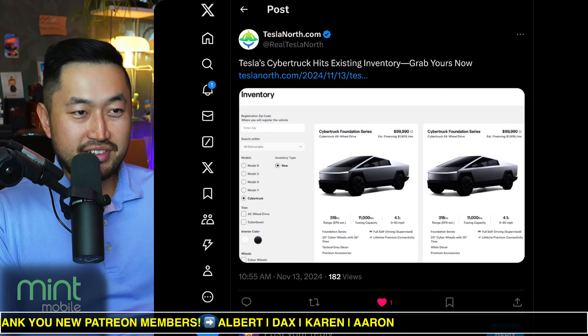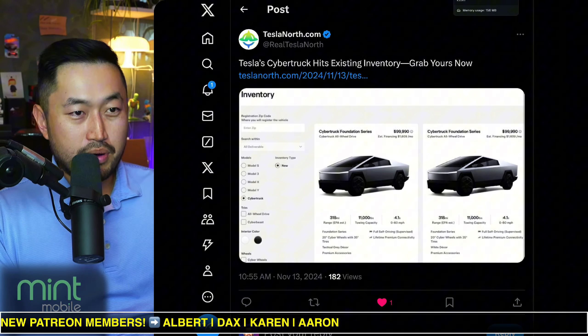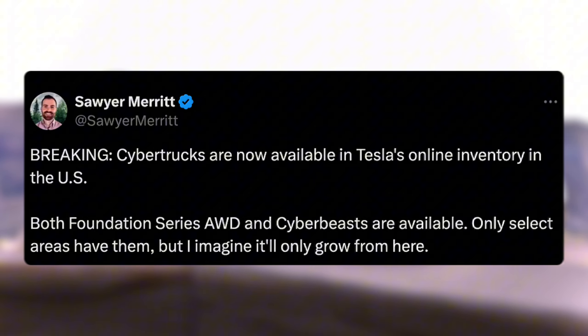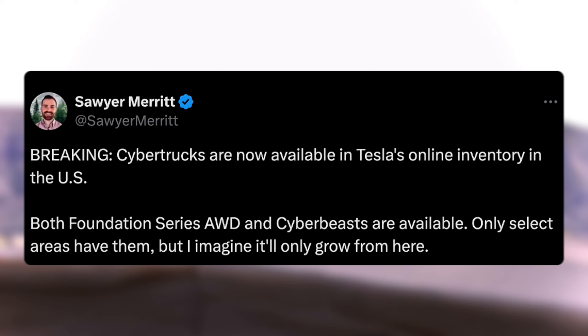In this next topic, Tesla Cybertruck discounts are coming — here's why. If you take a look at inventory for the Tesla Cybertruck, you can now see that Foundation Series Cybertrucks are posted on the website. Cybertrucks are available on Tesla's online inventory in the US, and both Foundation Series All-Wheel Drive and CyberBeast are now available.